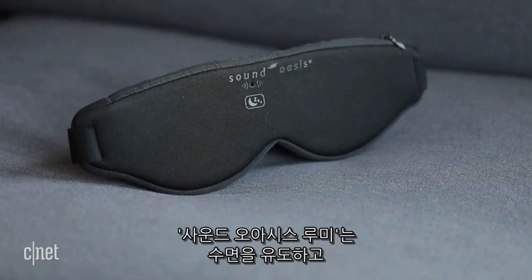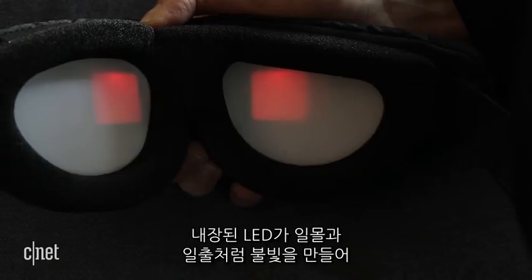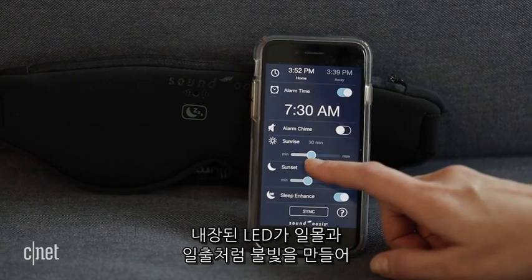And once you're in bed, the SoundOasis Lumi will help you fall asleep faster and stay asleep longer. Its built-in LEDs simulate sunset and sunrise for a gentle wake-up. No alarm needed.